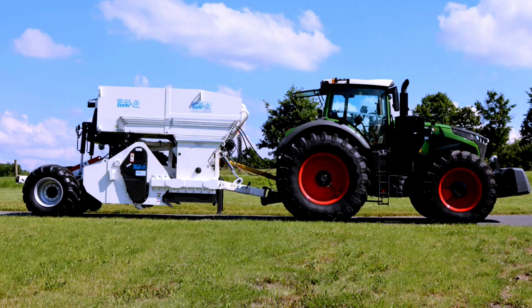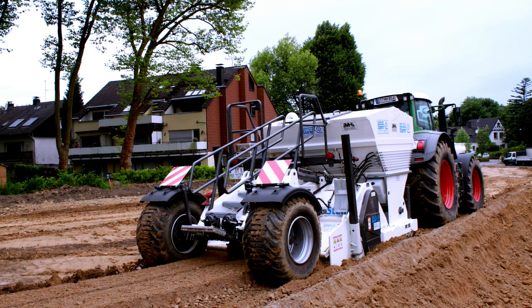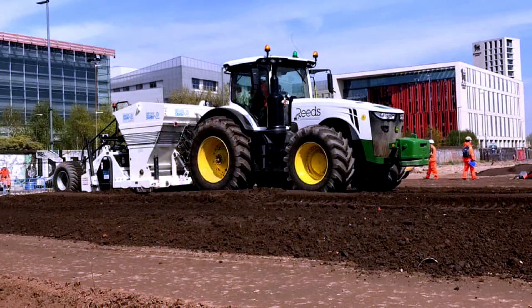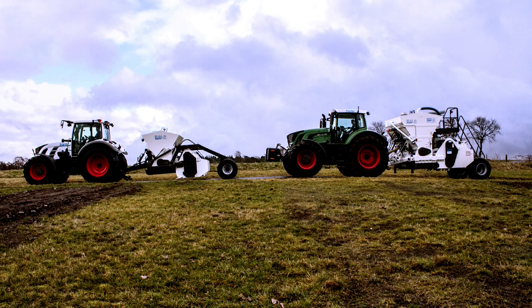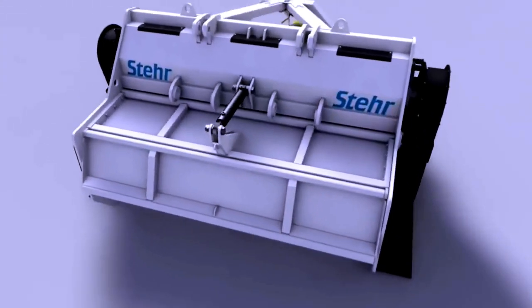There are four different soil stabilization tillers from 1.5 to 2.4 meters wide, for tractors from 120 to 600 horsepower. All milling machines can be combined with binding agent spreaders with a capacity of 1.5 to 14 cubic meters, such that an absolutely dust-free application and mixing of the aggressive binding agent is made possible.